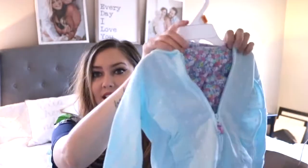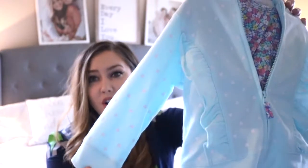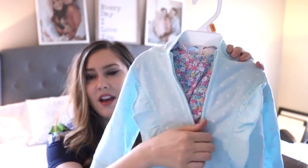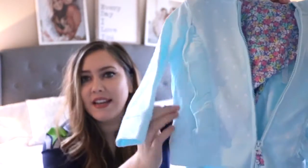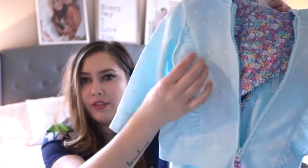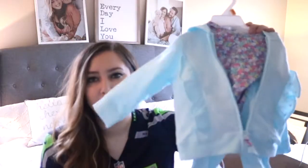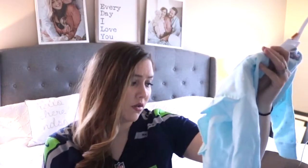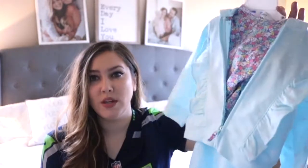This is also from Carter's. They have a lot of these track pantsuits right now and I think babies look so cute in them. It's a baby blue color with little white hearts all over it, and under it is a floral onesie. I love this jacket because it has ruffle details along the edges. They have a few other ones I was interested in - I might go back because they have a lot of cute things like this. I got this in 12 months and it looked kind of big, so she's definitely going to grow into it.